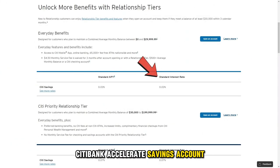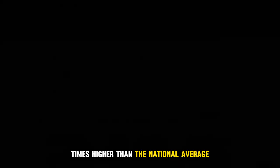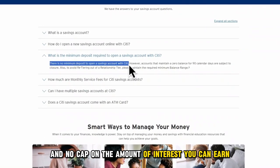Citibank Accelerate Savings Account is well known for its high interest on your savings at a rate that's more than 10 times higher than the national average, with no minimum balance required to open an account and no cap on the amount of interest you can earn.